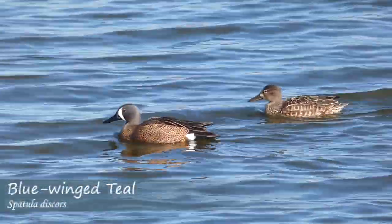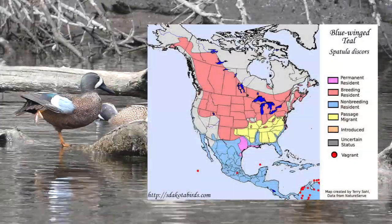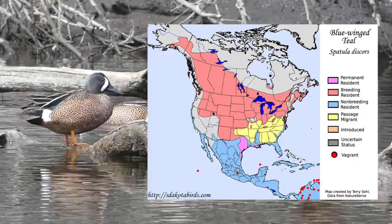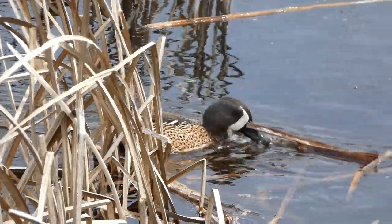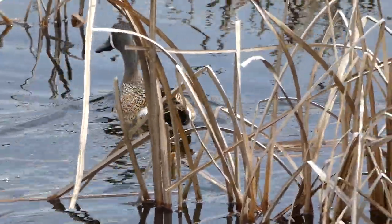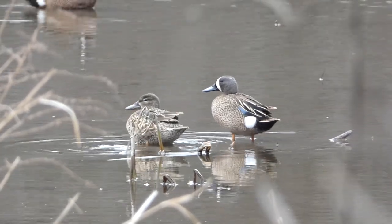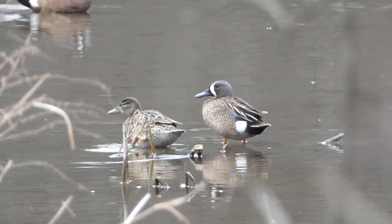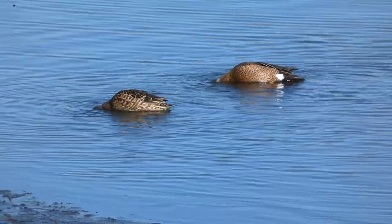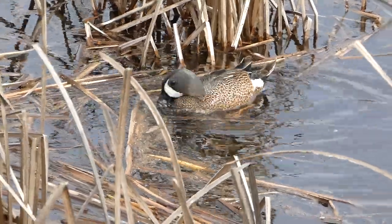The blue-winged teal is a dabbling duck of shallow waters and marshes. They are common in the northern United States and Canada in the summer, and they winter in the southern US, Mexico, and northern South America. Males in breeding plumage are easy to identify with their speckled bodies and bluish heads. They also have a very noticeable white crescent mark at the base of their bills. Look for blue-winged teals anywhere with slow-moving or standing water — from marshes to ponds to lakes to flooded fields — where they feed on aquatic insects and invertebrates.